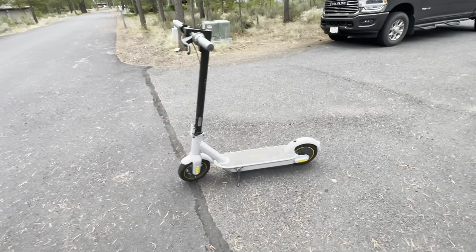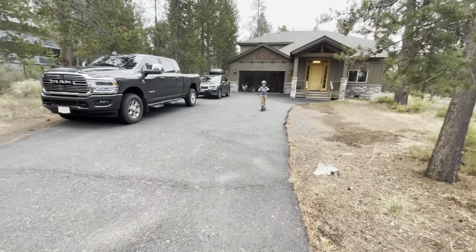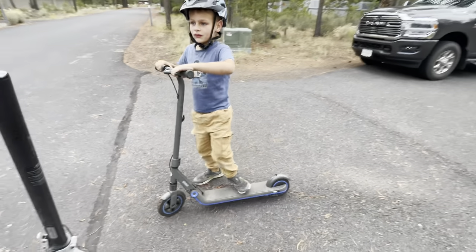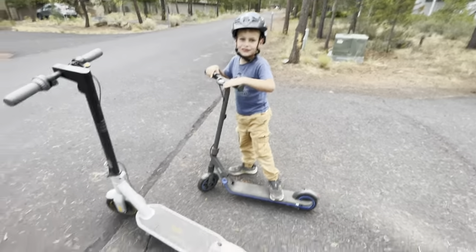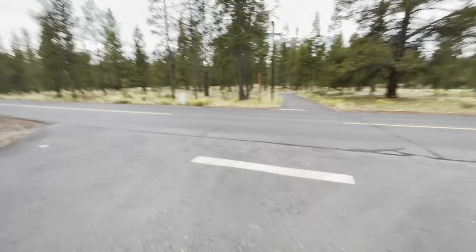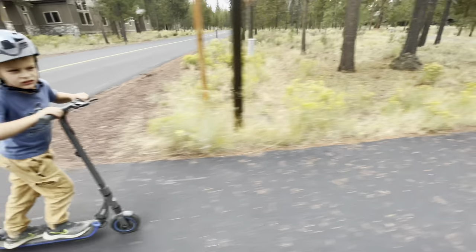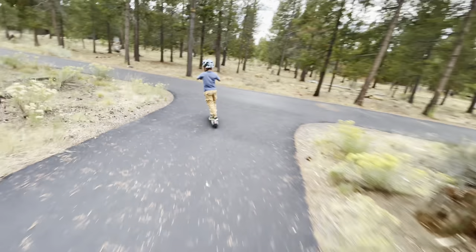Here's a Segway Ninebot — I have it on sport mode. My son has a Ninebot too, but it's for someone a little bit smaller. We're going to ride them. It's supposed to be for a 16-year-old — Michael, you're what, seven?